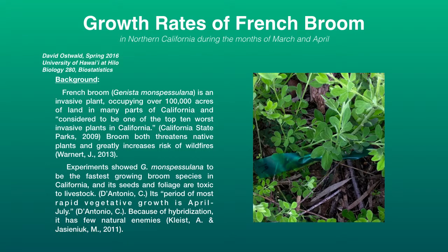French broom is a problem because it can grow very densely, and in fire-suppressed areas it will accumulate as fuel, especially beneath the forest. This creates a problem with regards to wildfires.